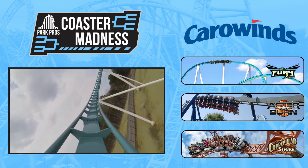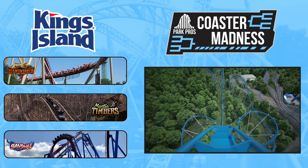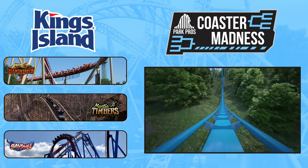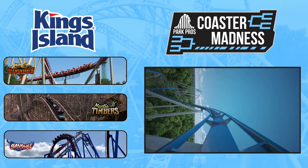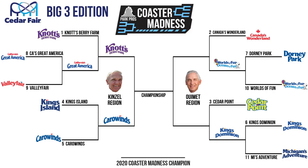And the park advancing to the Final Four to take on 1-seed Knott's is the 5-seed Carowinds. Kings Island has such a solid Big Three, but in the end Mystic Timbers couldn't overcome the gap that Fury 325 created. Fury is such an elite coaster, and the big investment that Cedar Fair has put into Carowinds over the past five years really carried them here. If we were to revisit this matchup next year with Kings Island getting their Giga, I think there's a good chance it would have been a different outcome. But for now, Fury is just too much for Kings Island to overtake, and Carowinds earns a spot in the Final Four.